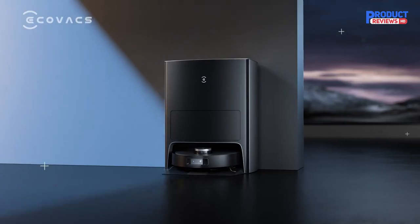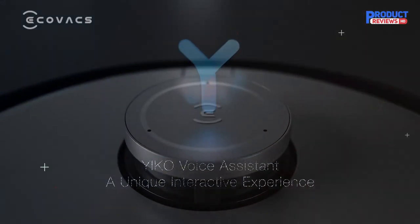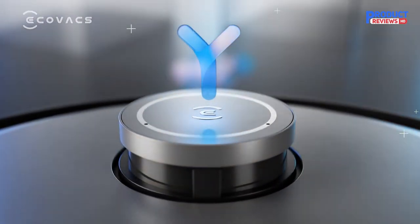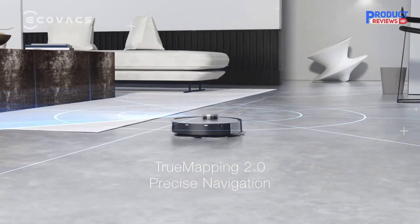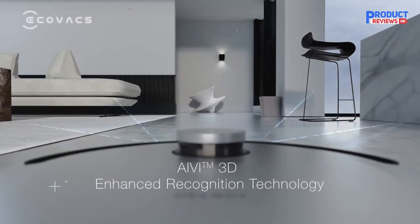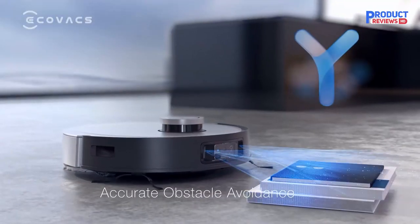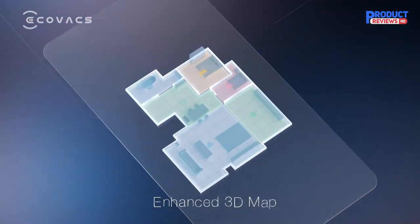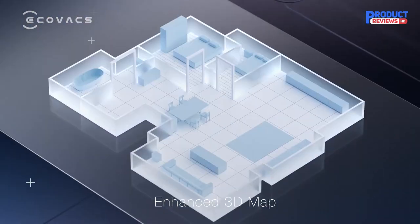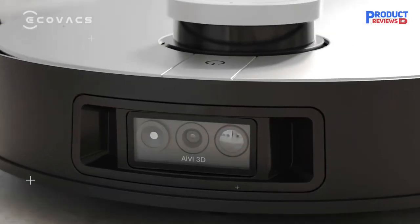It even doubles as a roving home security camera with two-way audio, and features a built-in voice assistant dubbed Ico, that allows for voice control without a separate smart speaker. In our testing, it cleaned for up to 145 minutes in auto mode before running low on juice — a good battery life result. It never got stuck on common obstacles like power cords and long curtains, and had no trouble sucking up dust, hair, and other debris. This top-of-the-line model is suitable for those with deep pockets who are willing to pay a premium for convenience.